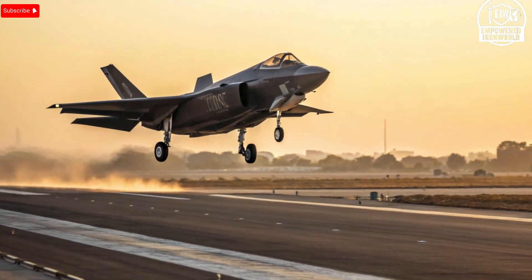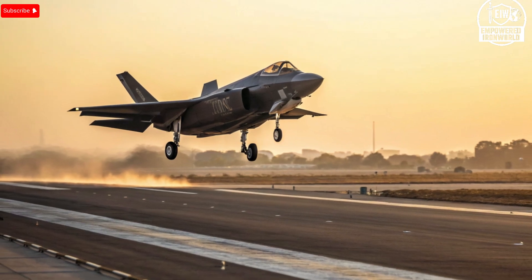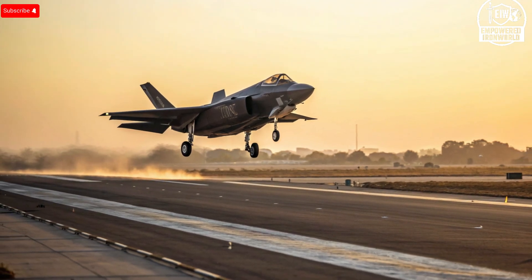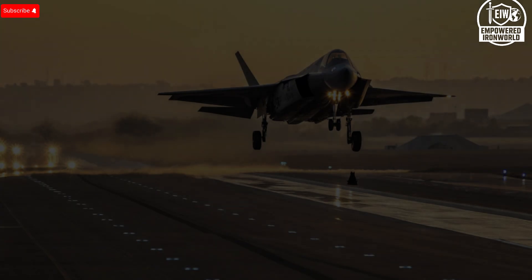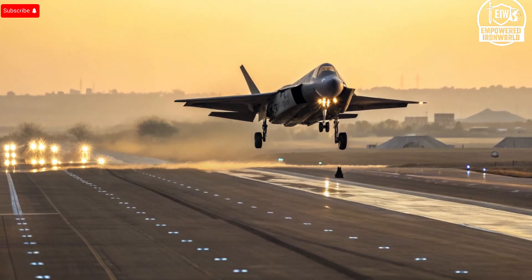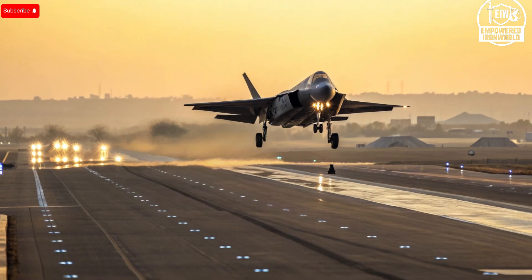On the exterior, the F-35I looks like a sleek, stealthy fifth-generation fighter, but Israel has pushed the design in ways that are both clever and bold. One of the most game-changing modifications is the conformal fuel tanks (CFTs) that fit flush against the fuselage instead of hanging under the wings. These tanks give the Adir a major increase in range, allowing it to fly very long missions without dramatically compromising its stealth profile.